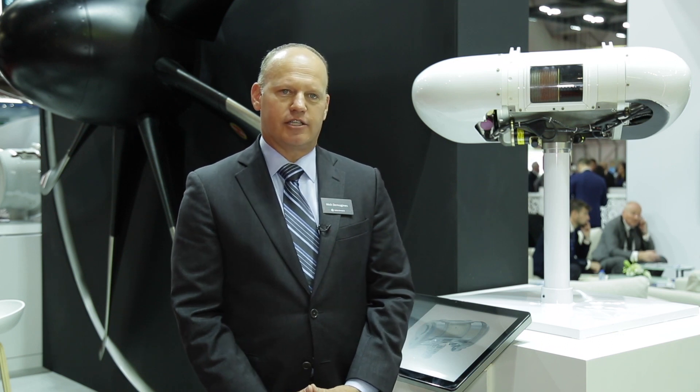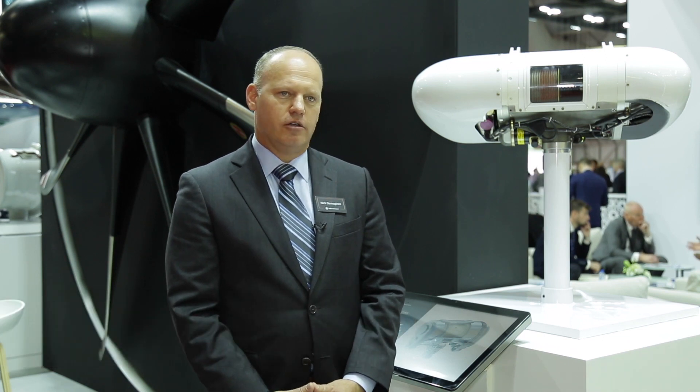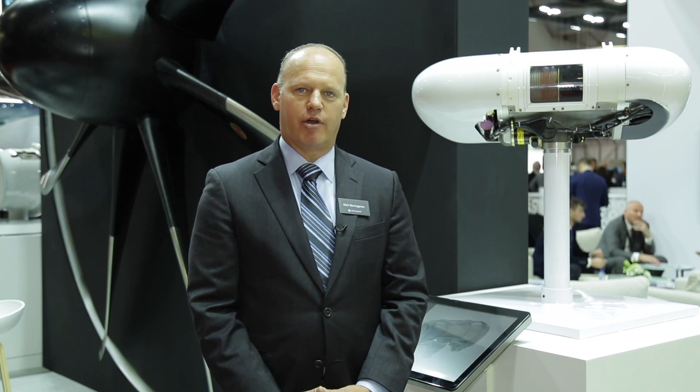Today we have many different products on display as part of mechanical systems. We have a few business units that are part of that: cargo, hoist and winch, actuation systems, propellers, and wheels and brakes.